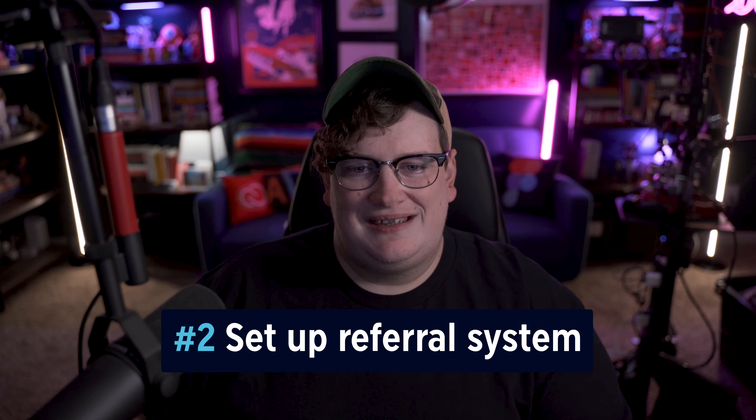Action item number two: set up your referral system. Decide on the bounty amount, create simple terms of service, and prepare a tracking system to manage referrals and payouts. Make sure everything is clear and ready to be communicated. I highly recommend creating an actual system — a standard operating procedure — and listing out everything from the initial contact of a person to what happens when someone sends a referral your way. Pinpoint each part of the process so you know what to do and have a clear understanding of how you want to interact with everybody.